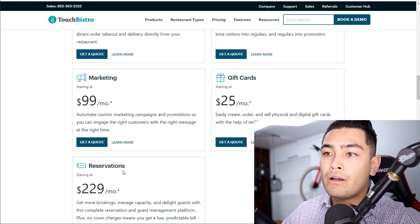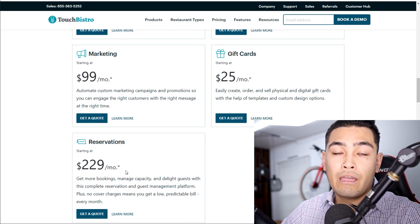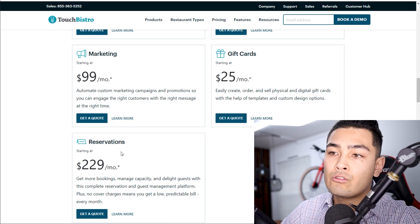Gift cards are $25 a month, and reservations — if you want reserved seating for your customers — that is $229 per month.